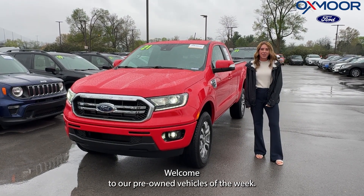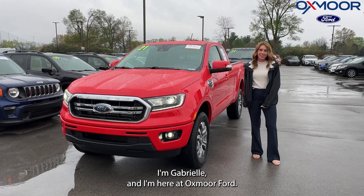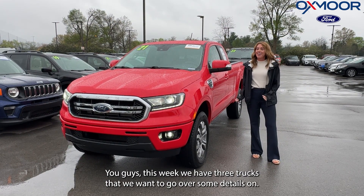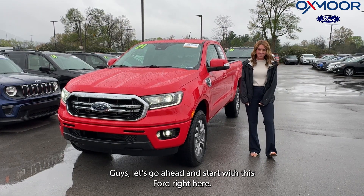Hello everyone. Welcome to our pre-owned vehicles of the week. I'm Gabrielle and I'm here at Oxford Ford. This week we have three trucks that we want to go over some details on. Let's go ahead and start with this Ford right here.